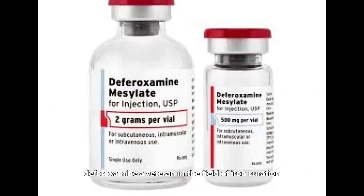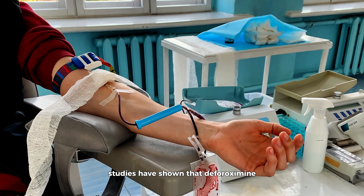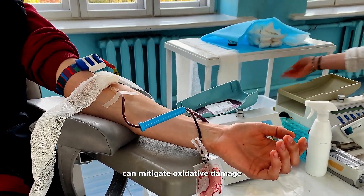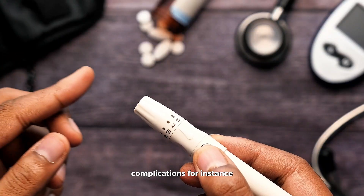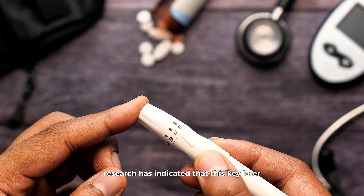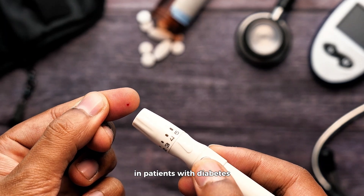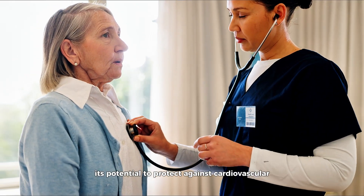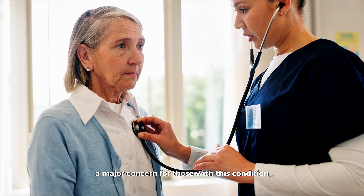Deferoxamine, a veteran in the field of iron chelation, has long been used in clinical settings to treat conditions of iron overload, such as hemochromatosis and transfusion-related iron excess. Studies have shown that deferoxamine can mitigate oxidative damage, a key player in the development of diabetes complications. Research has indicated that this chelator can improve endothelial function and reduce arterial stiffness in patients with diabetes, highlighting its potential to protect against cardiovascular complications, a major concern for those with this condition.